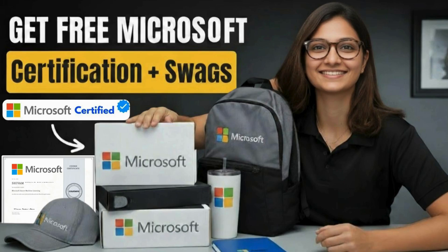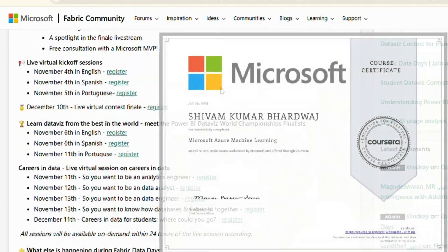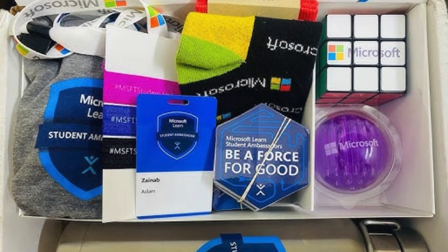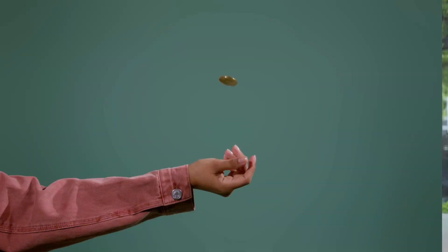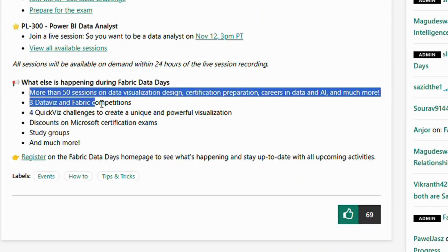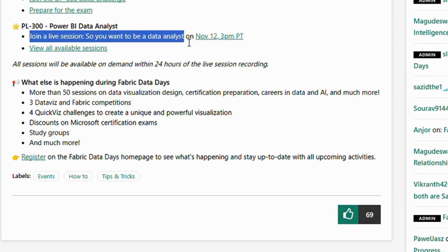Hey friends, I'm back with another exciting video and today I'm going to show you how you can get Microsoft's official certification and free swag delivered to your home. You can get certifications without spending a penny. This is a 50-day program where you'll attend online courses, sessions and even participate in contests for a chance to win Microsoft's swag.